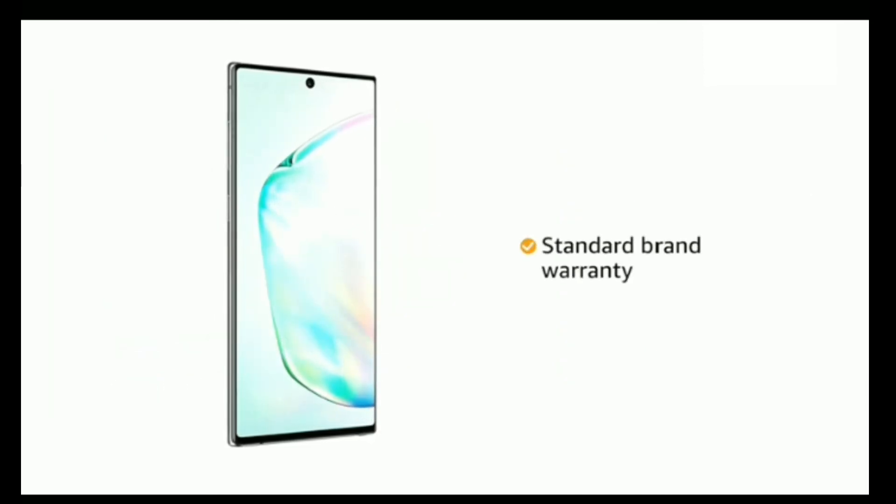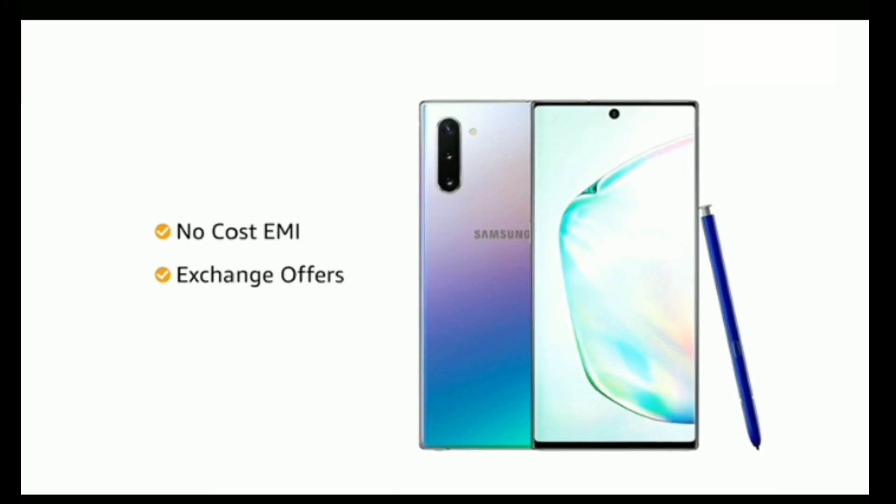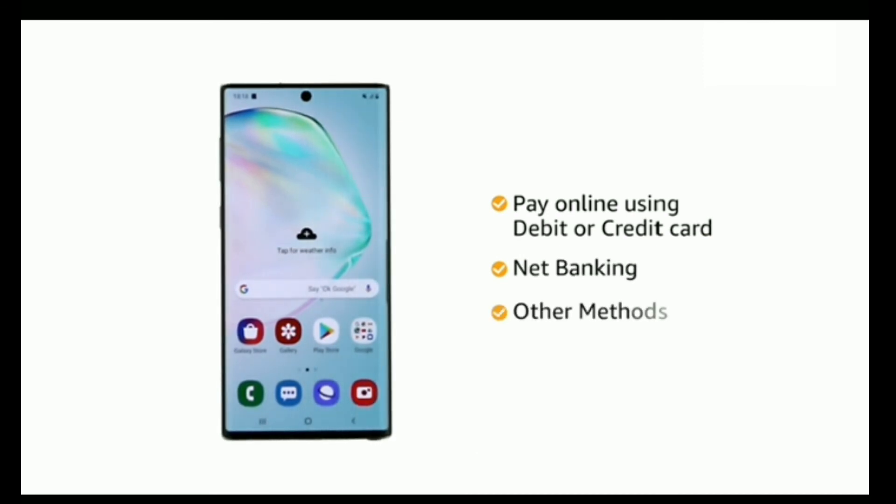The Samsung Galaxy Note 10 comes with standard brand warranty. You can avail no-cost EMI and additional exchange offers with this phone. You can also pay online using your debit or credit card, net banking, or other methods.